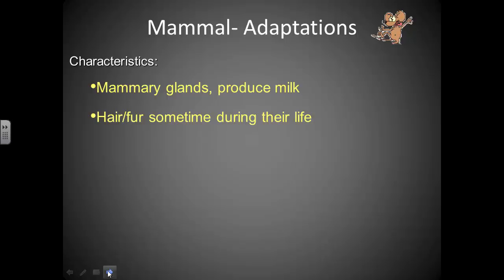Mammals also have hair or fur at some point during their life. Some mammals have more fur, some have less, and some only have it in early stages of development — but hair and fur is a unique trait of mammals.